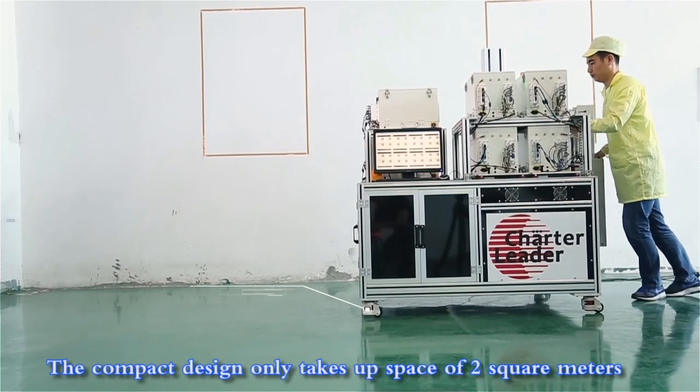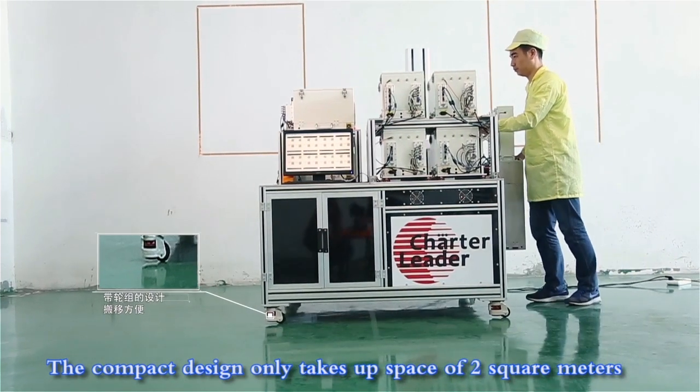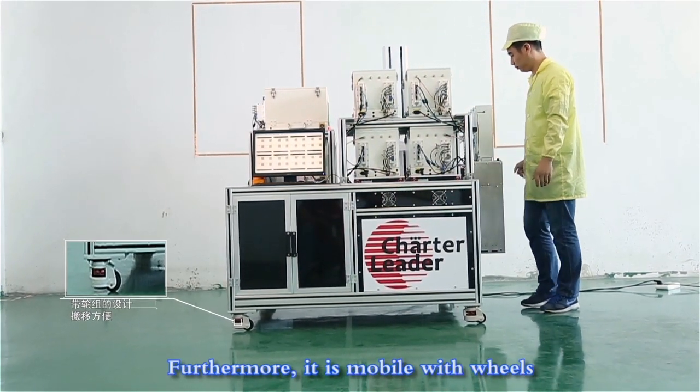Saving space. The compact design only takes up 2 square meters. Furthermore, it is mobile with wheels.